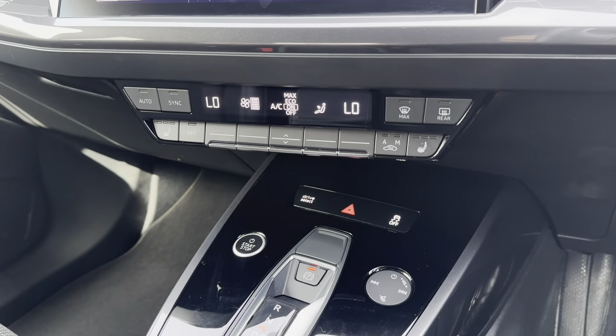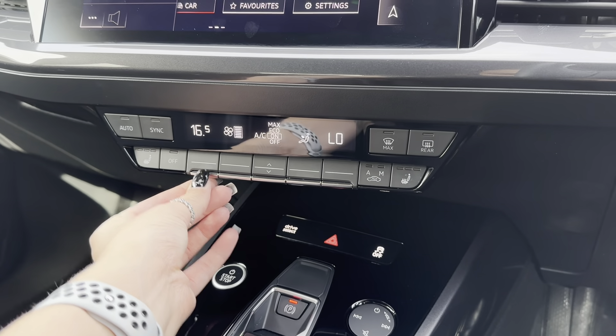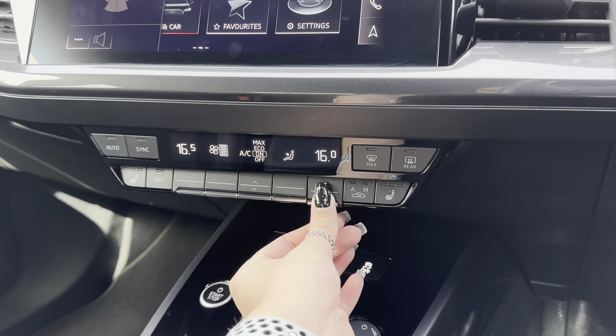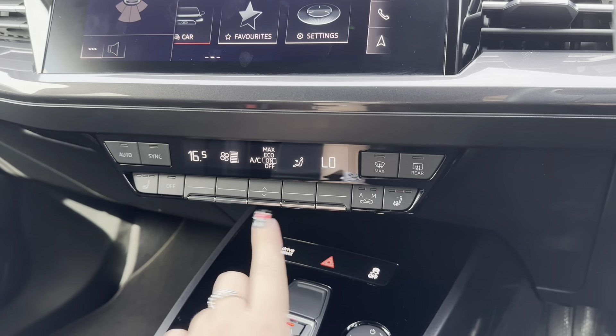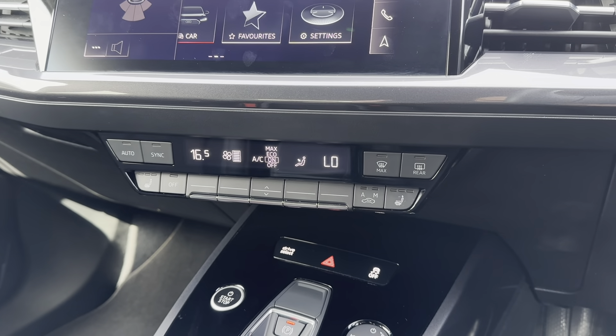Continuing down the center console, you have dual climate control. The great thing about dual climate is that you can adjust one side of the vehicle without affecting the other side, so it's completely tailored to you and your passengers. The front seats also come with the added bonus of heated seats, making cold winter mornings so much more enjoyable and bearable.